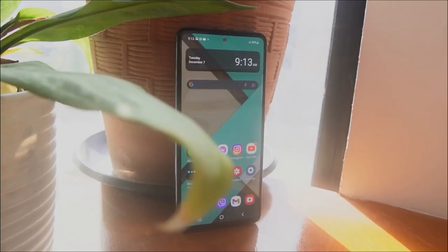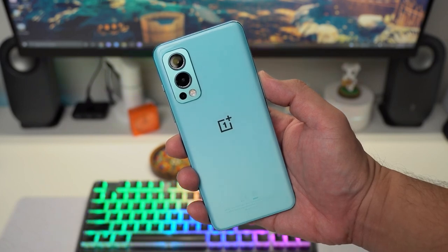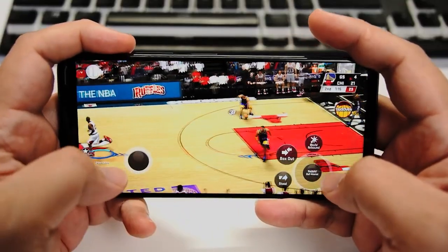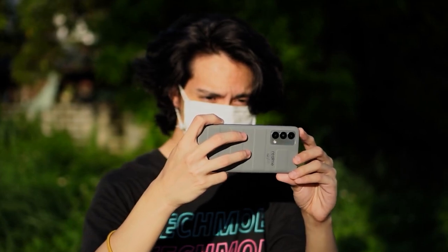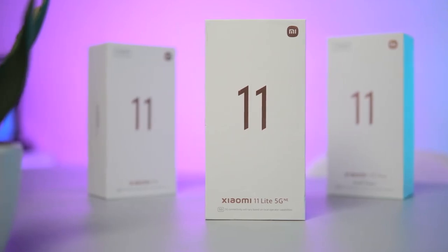2021 gave us a lot of competitive mid-range phones that impressed us with their cool designs, capable specs, and an all-around great performance for daily use. But for this video, we'll show you guys our top five picks in the mid-range phone price segment.